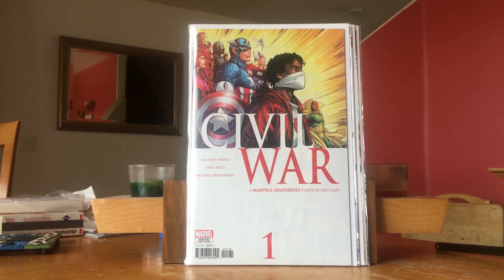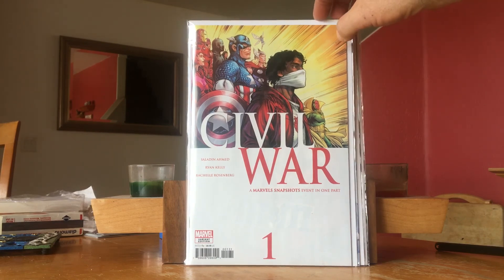This is Civil War Marvel Snapshots — or Marvel Snapshots: Civil War #1. This is the first appearance of a new character called The Helper — kind of a timely COVID first appearance. It's written by Saladin Ahmed, who does the Ms. Marvel series, and The Helper may be coming into the Ms. Marvel series as a recurring character. This was hot the week of release, going for $10–$15, but it's cooled off since. If you can find one cheap, it might not be a bad play.